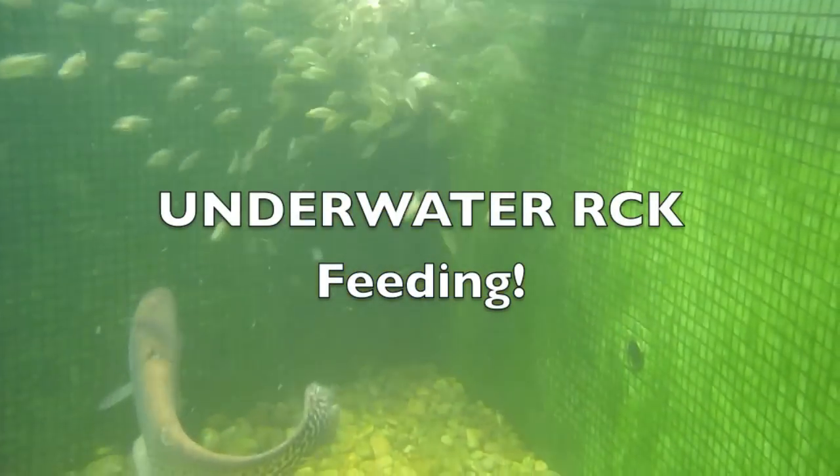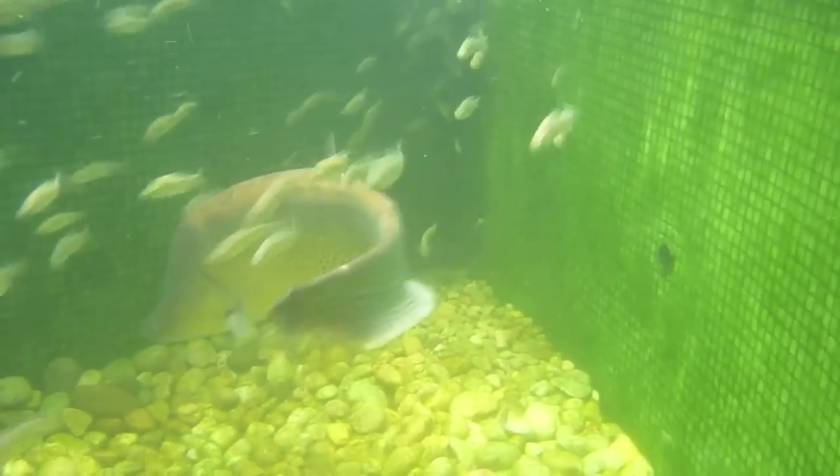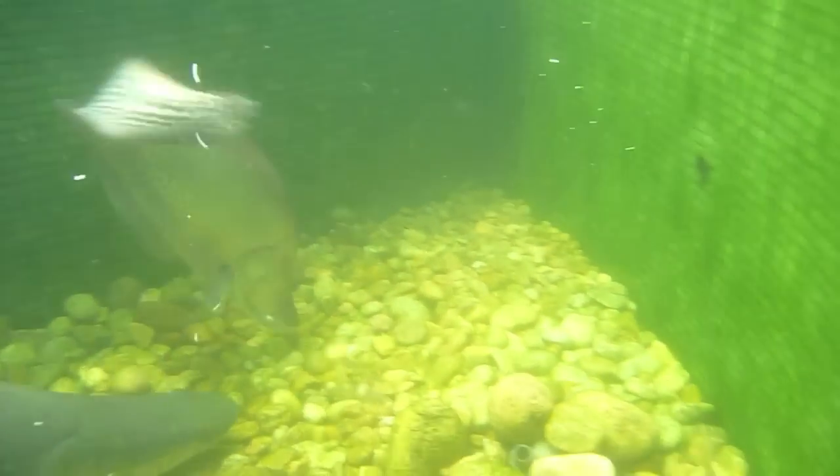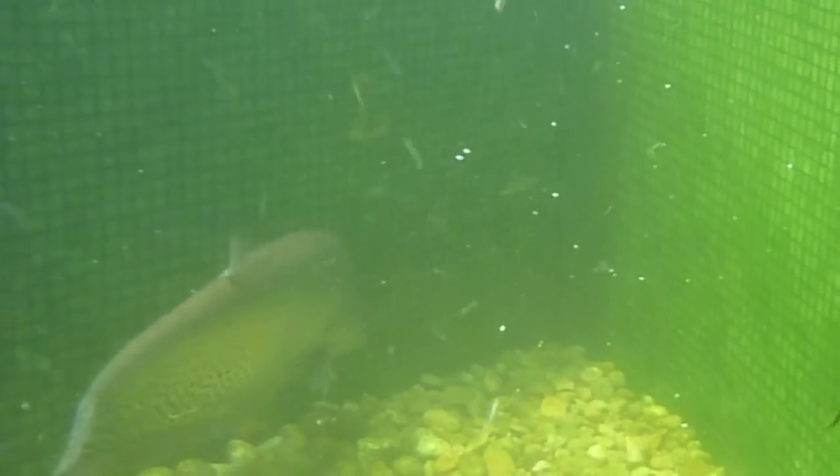Never before seen underwater royal clown knife feeding. You guys always ask about the royal clown knives — where are they, where they at — well, this is the first time I've ever filmed them, because they're so scared. I just stuck my hand in the water, so you can check out that they only eat live food.